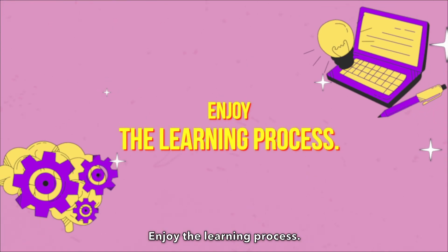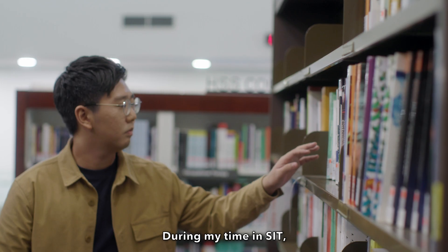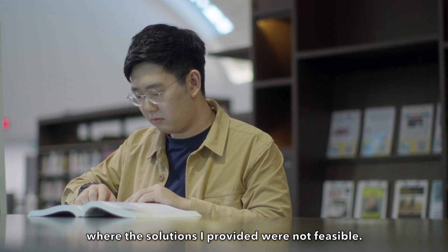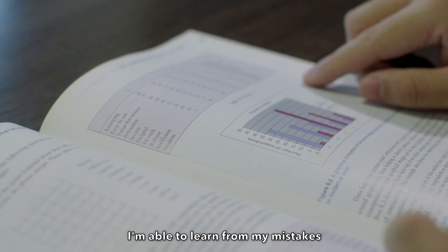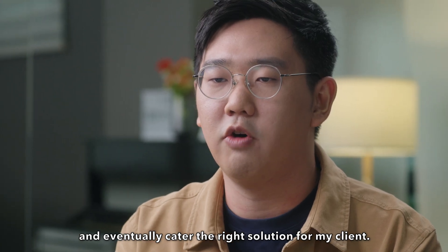Enjoy the learning process. Research takes time and patience and it's not guaranteed to succeed. During my time in SIT, there were many instances where the solutions I provided were not feasible. However, it's through those failures that I'm able to learn from my mistakes and eventually cater the right solution for my client.